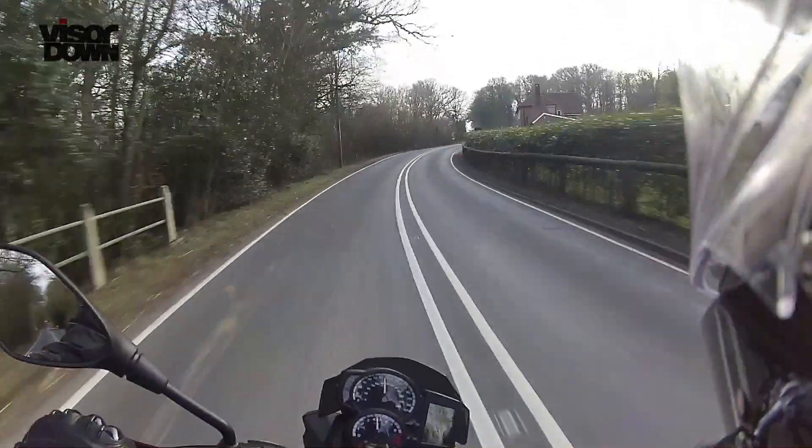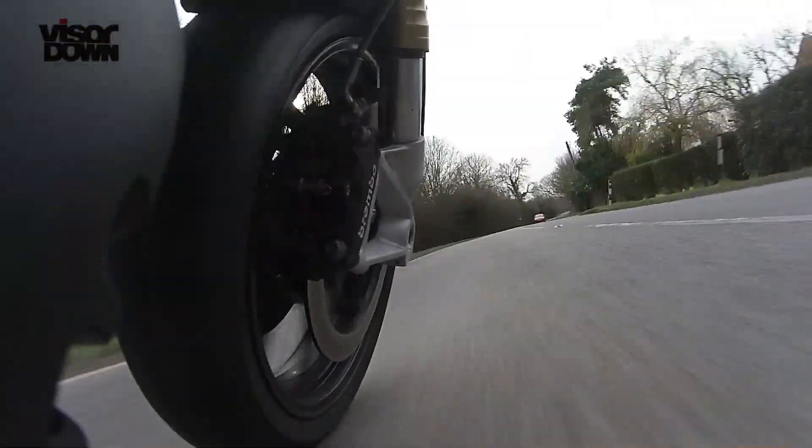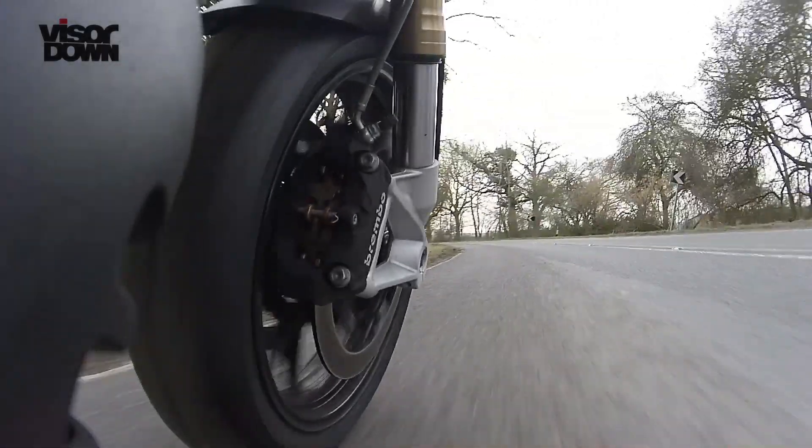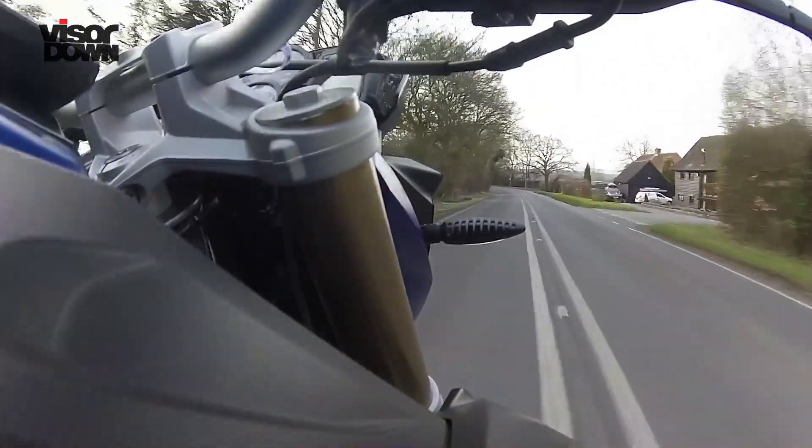It reminded me quite a lot of a Triumph Street Triple. On paper they look different — the Street Triple revs higher and makes about 15 horsepower more — but both have a flexible combination of mid-range and top-end, taut suspension, and a similar sporty, aggressive hooligan attitude. Claimed weight is 202 kilograms, which isn't bad considering it's with a full tank. It feels light and responsive, changing direction on country roads and in town.